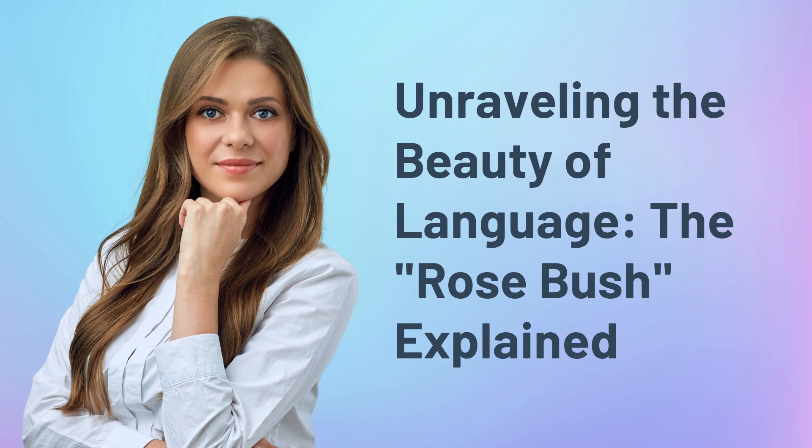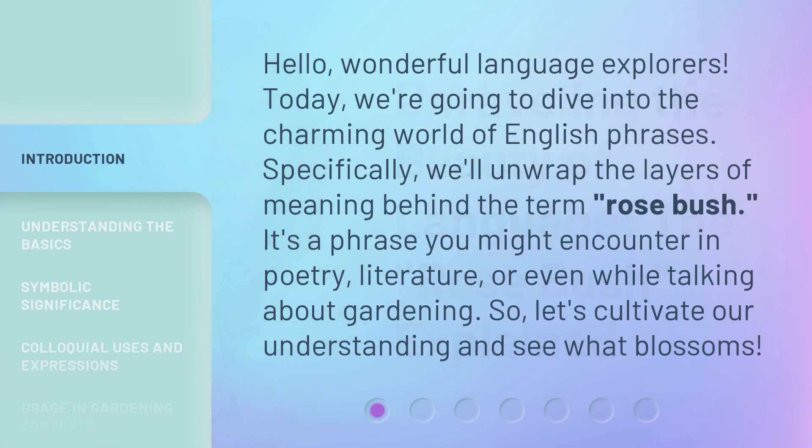Unraveling the beauty of language — The rosebush explained. Hello, wonderful language explorers. Today, we're going to dive into the charming world of English phrases. Specifically, we'll unwrap the layers of meaning behind the term rosebush.